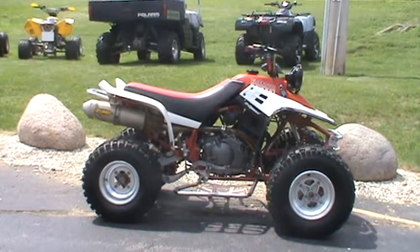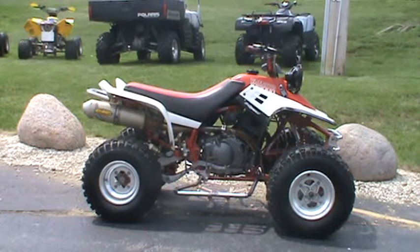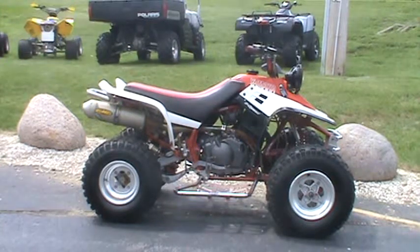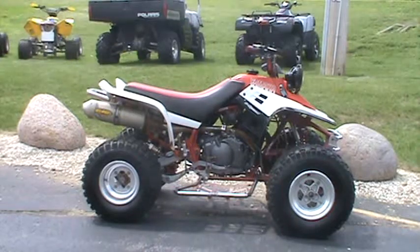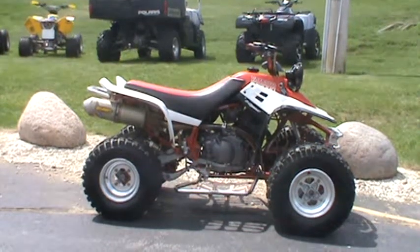And it's for sale for only $1,499. If you want to take a look at it, come by our showroom in Big Bend, Wisconsin, located right off Enterprise Drive. Or take a look at it online at www.roadtrackandtrail.com. The stock number is 279-228.